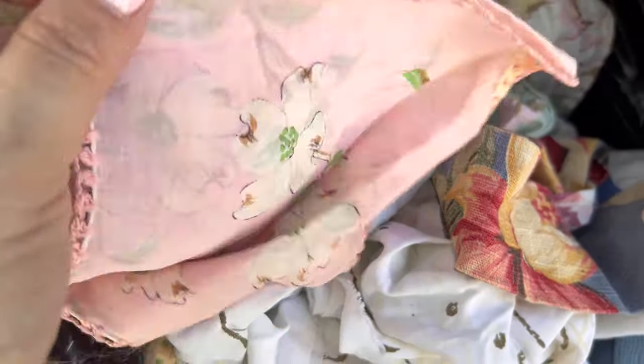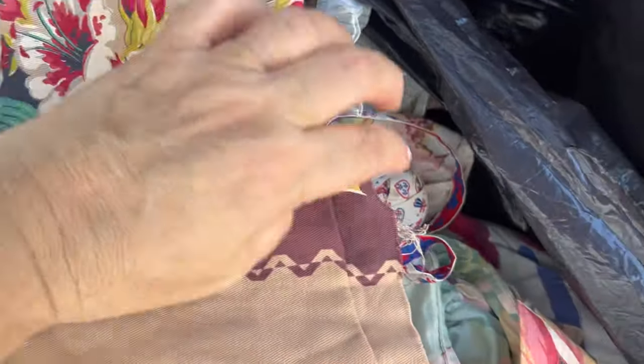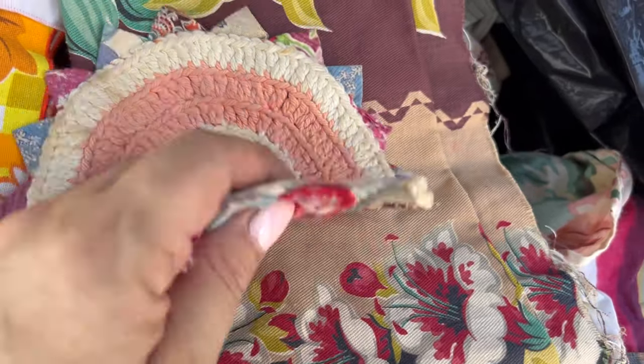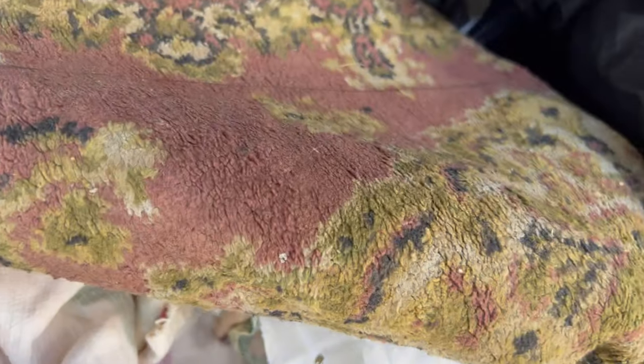Some more beautiful vintage handkerchiefs, and some more beautiful vintage fabric. Oh, that's sweet — it's like a little homemade doily, for hot pots maybe. Look at the colors — somebody put a lot of time and energy into that. Oh my goodness, I think I see a rug. There's even a rug in here. Wouldn't you know it? No idea what's in these bags.